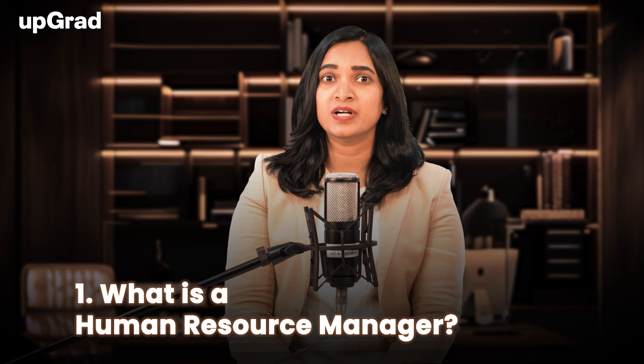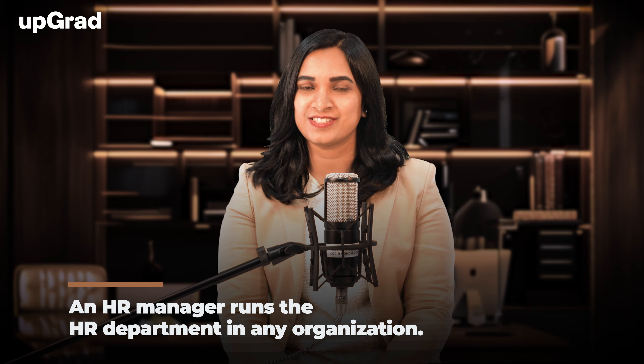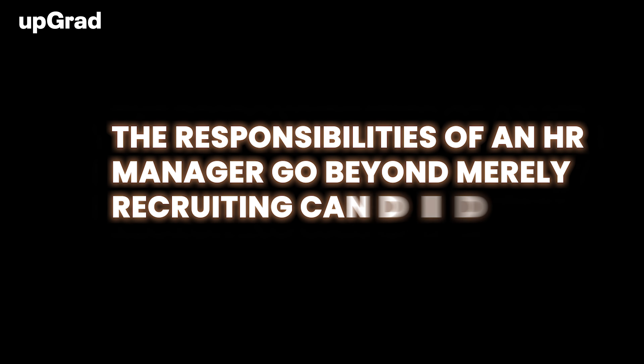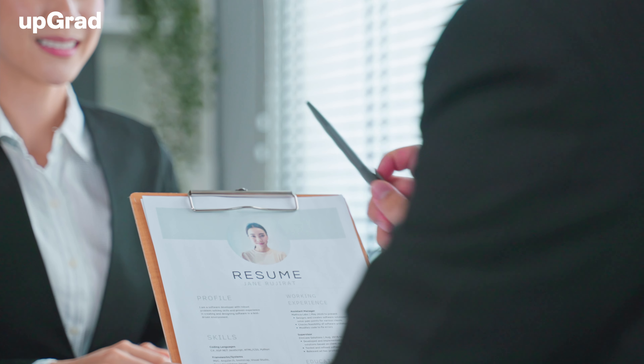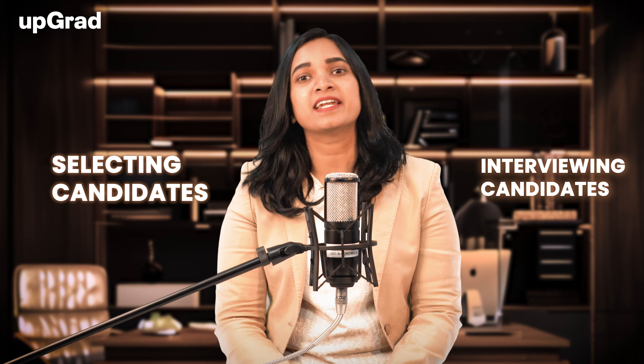What is a Human Resource Manager? An HR Manager runs the HR department in any organization. Their primary focus is a company's employees, their welfare and productivity. The responsibilities of an HR Manager go beyond merely recruiting candidates. Where there is a vacancy, HR Managers must hire proper candidates for the post. The HR Manager plays an influential role from interviewing candidates to selecting them, and is pivotal in enhancing the employee-employer relationship.